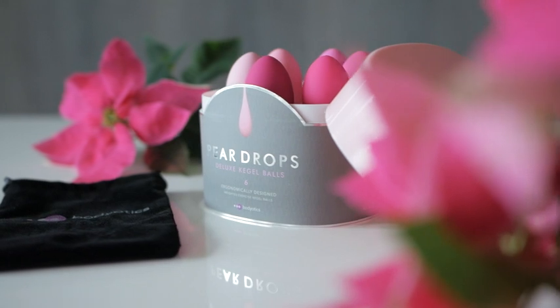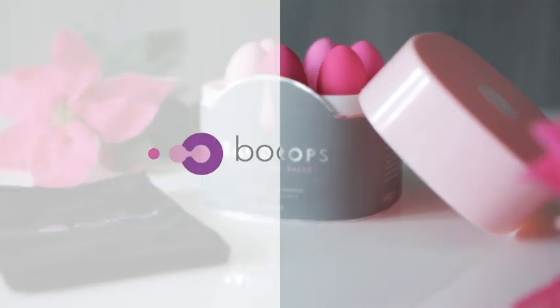Bodiotics Kegel Trainer. For a life without limits. Your future self will thank you.